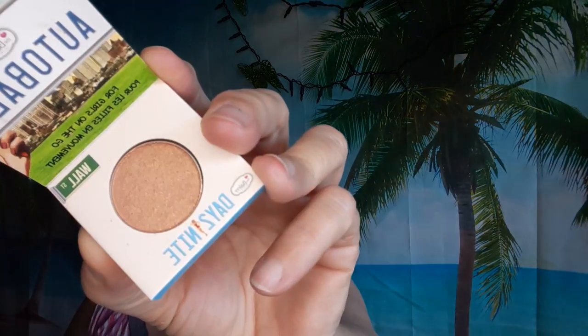Then I got two Auto Balm Day to Night by the Balm in the color Wall Street. Whatever is the best one I'll put for a goodie bag and the other one I'll keep.